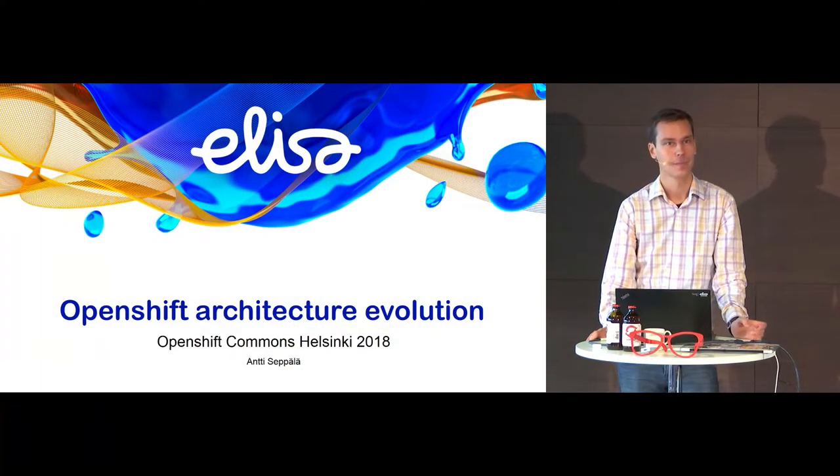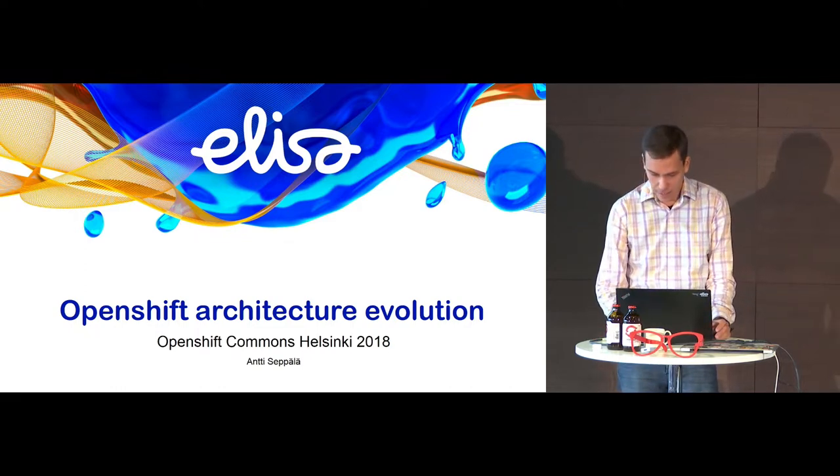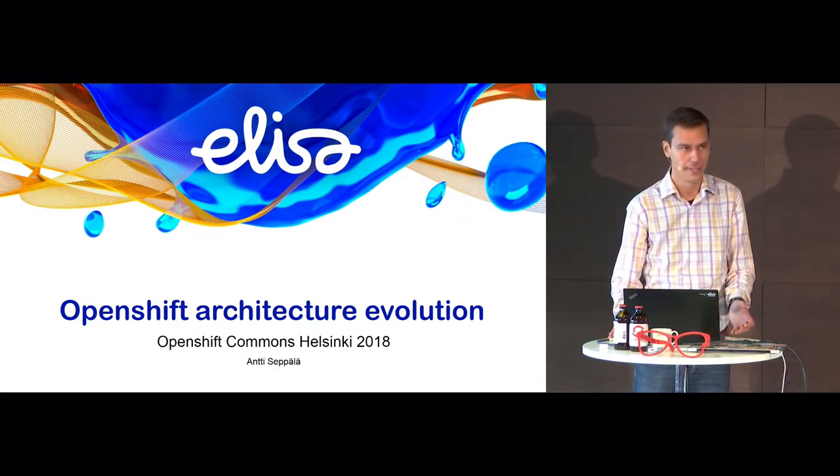Good day, ladies and gentlemen. My name is Antti, and it's really good to be here today. I'm here to talk to you a little bit about the evolution of our OpenShift architecture here at Elisa.